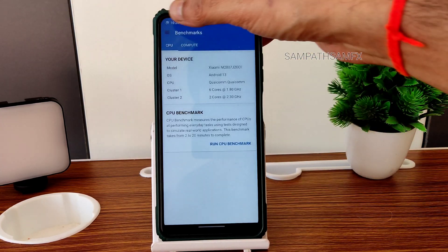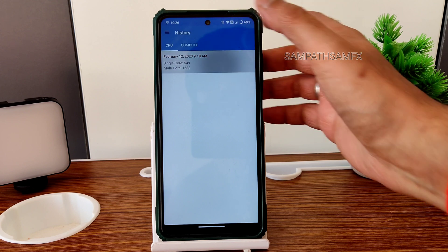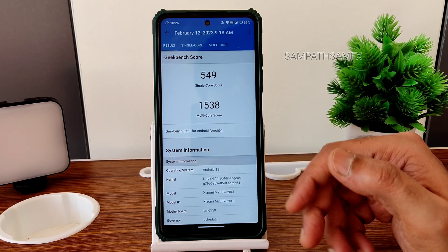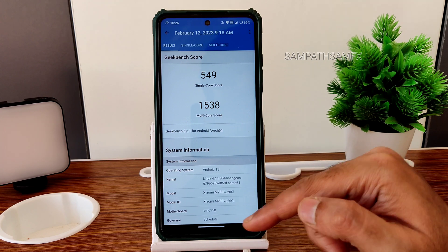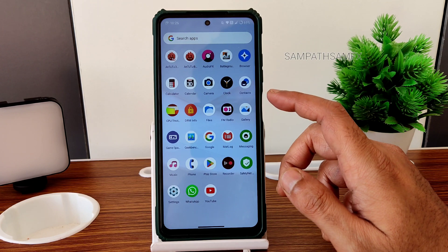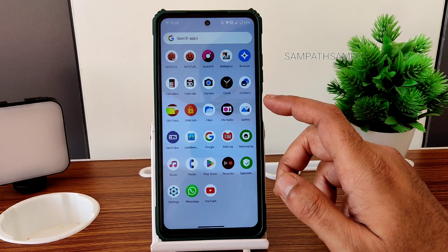Moving into Geekbench scores: single-core is 549 and multi-core is 1538, with Linux kernel 4.14.304. These scores are fine in my opinion because in AOSP ROMs or this kind of ROM you get similar scores.